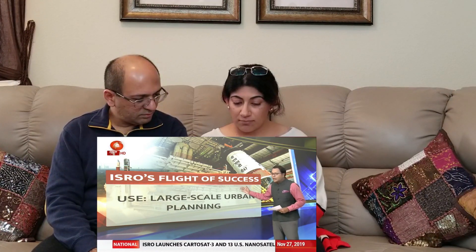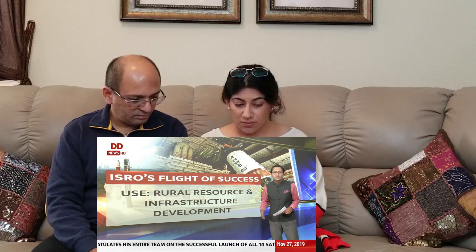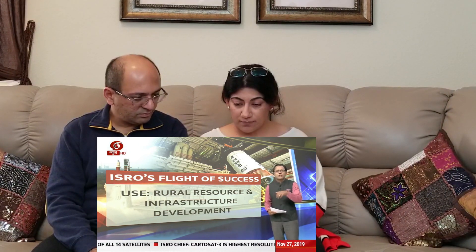The high-resolution camera will help with large-scale urban planning, mapping how urban areas are going to be developed. An image from the sky at high resolution will be a significant tool for that. Beyond that, rural resource and infrastructure development will also benefit — the high-resolution camera will enable better pictures of segments of Earth not easily accessible on foot, making planning from those areas more efficient.